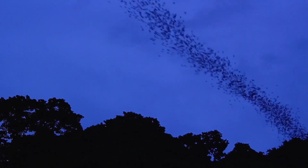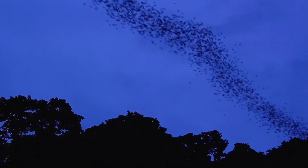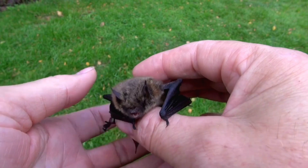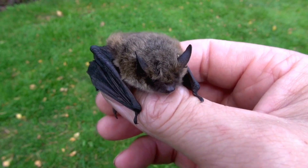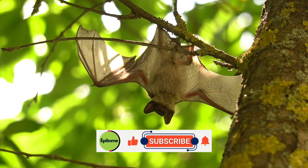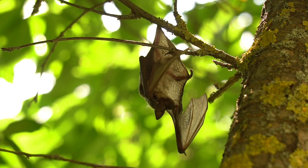Bats are among the most extraordinary and enigmatic creatures in the animal kingdom. With their incredible skills, they allow us to look at nature from different perspectives. In this video, I have only covered one aspect of them — they are mysterious creatures in many more ways. I hope this video has solved some of these mysteries for you. If you're interested in interesting and useful facts about the universe, nature, history, and social issues, subscribe to the channel and turn on notifications. Thank you for watching.